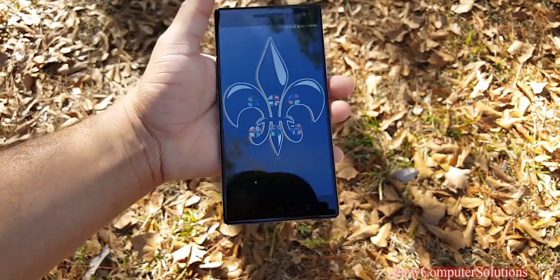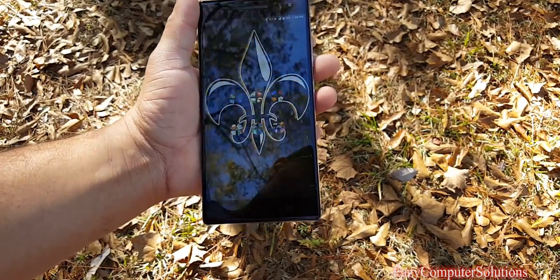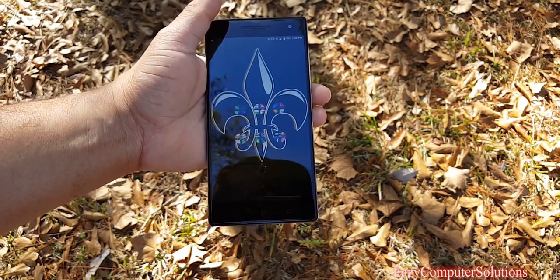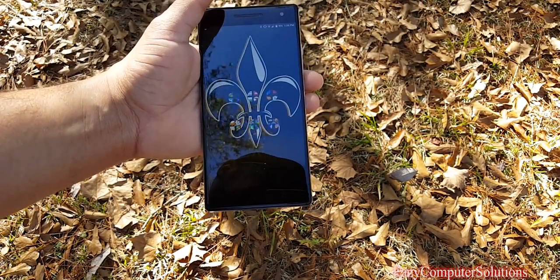Now let's talk about the cameras. There's a 16-megapixel camera on board, and I'm going to show you some still footage real quick, as well as a quick comparison between this device and the Galaxy S7. Let's check that out.